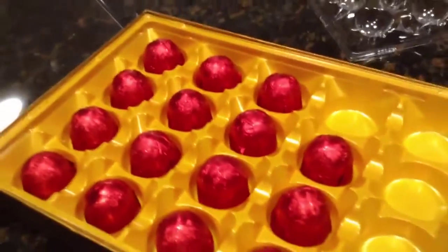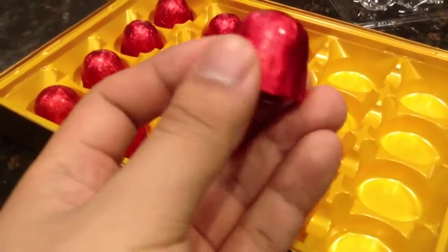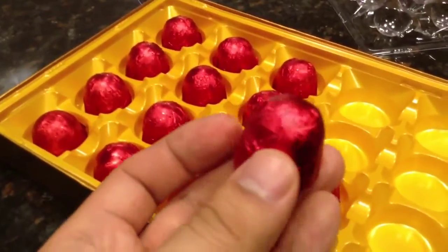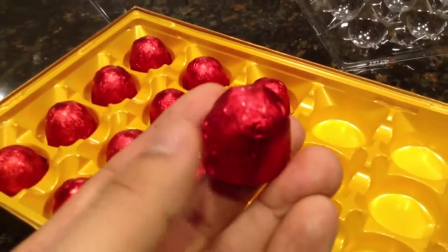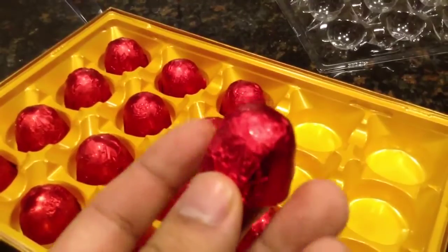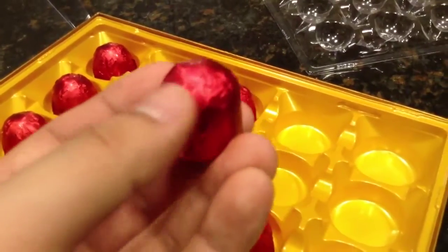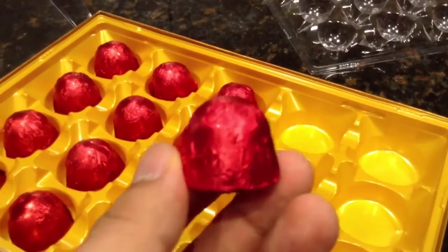If you don't know what cherry cordials are, they are little — I guess they look like giant milk duds. They're really good, but what shocked me, and I didn't know what cherry cordials were, they have liquid inside them. There's cherries, and they're all swimming inside the little liquid. So what I did is I bit down on half of it, and it went everywhere.